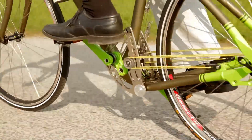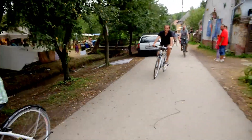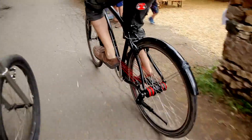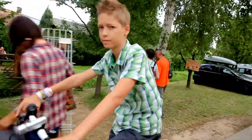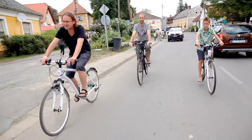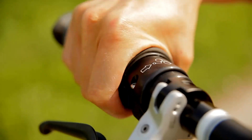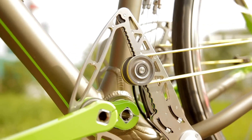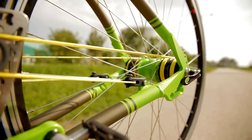Constructed with high-strength Dyneema ropes, the system is intricately connected to pulleys, swinging levers, and cam mechanisms, ensuring a reliable and efficient ride. Standing out in the cycling world, the String Bike's innovative design delivers a smooth and enjoyable experience, making it an ideal choice for those looking to explore the future of biking. Enjoy the benefits of advanced engineering and comfort with this exceptional riding solution.